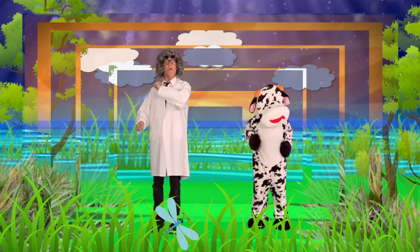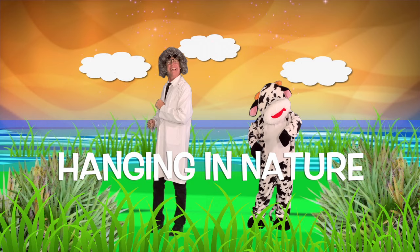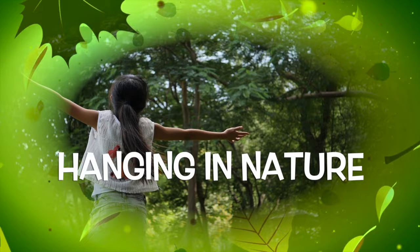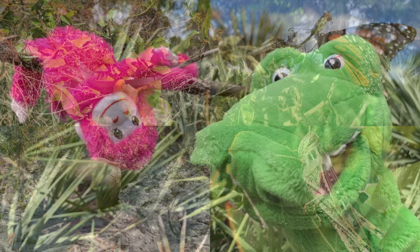So, when the weather is warm, head outside and search for dragonflies. There are literally thousands of different kinds. Have fun hanging in the lake. We'll see you next time when we're hanging in nature.